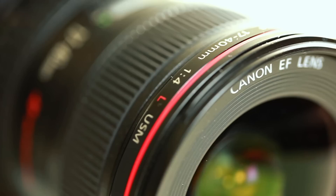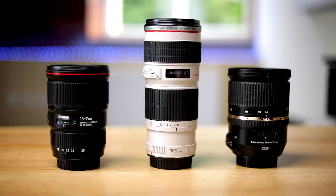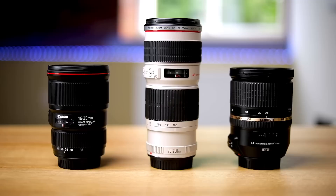If you could only have one lens, which one would you choose? It's a question I get asked a lot, and my answer is always: I shoot in the range of 16mm up to 200mm, but my one lens answer has always really been the 24-70mm.